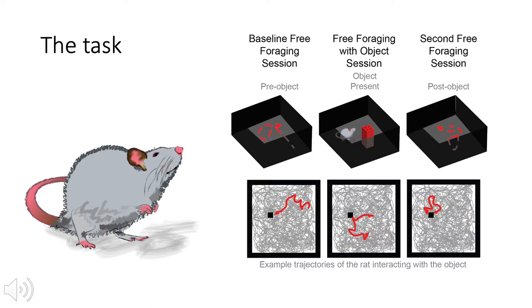Then they were returned to their home cage for at least an hour. For the second session, we returned the rat to the same arena to forage, but an object consisting of a small tower of Lego bricks was introduced to the environment after the first baseline session. The object was not modeled to the animal, and the rat was not rewarded for interacting with the object. After foraging for the same amount of time, the rat was returned to its home cage and the object was removed. For the last session, the rat was returned to the arena that did not contain an object and allowed to forage in an identical manner to the first session.